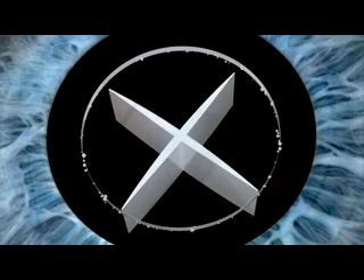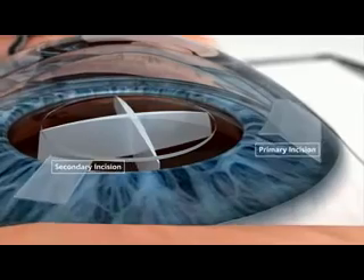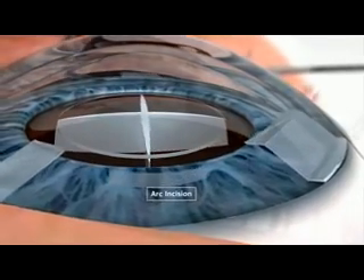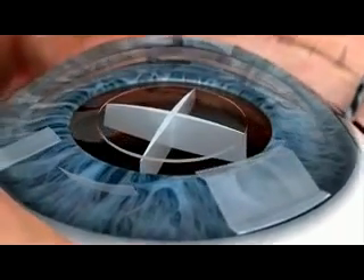Next, the lens is fragmented into easily dissected quadrants for efficient removal with reduced FACO power. Finally, the primary and secondary corneal incisions are created, as well as arcuate incisions. The laser can even perform multi-plane incisions to help promote wound sealing.